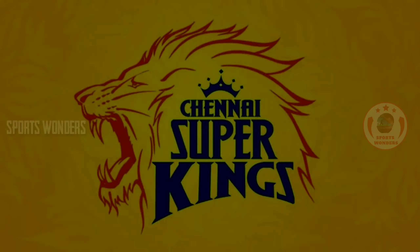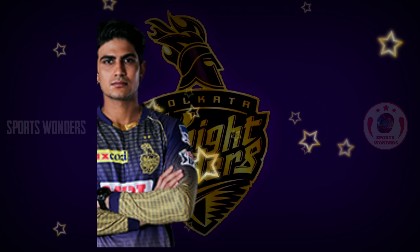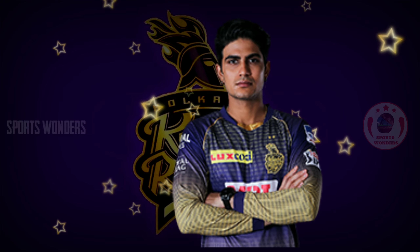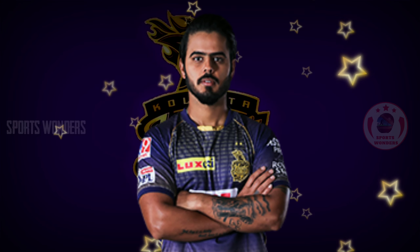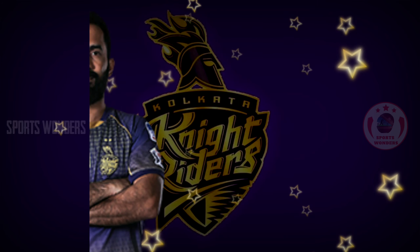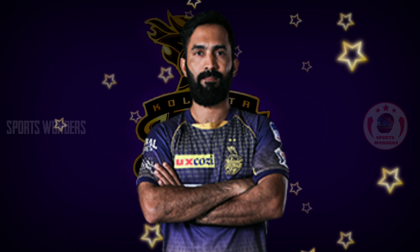Next, our KKR team will be playing. 1. Opening right-handed batsman Shubman Gill. 2. Opening right-handed batsman Rahul Tripathi. 3. Left-handed batsman Nitish Rana. 4. Right-handed wicket-keeping batsman Dinesh Karthik.